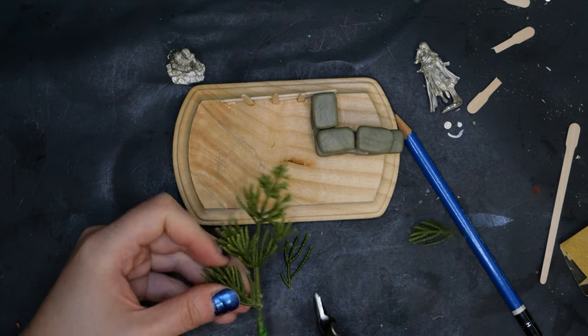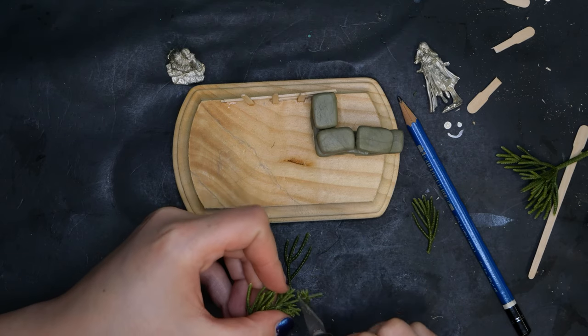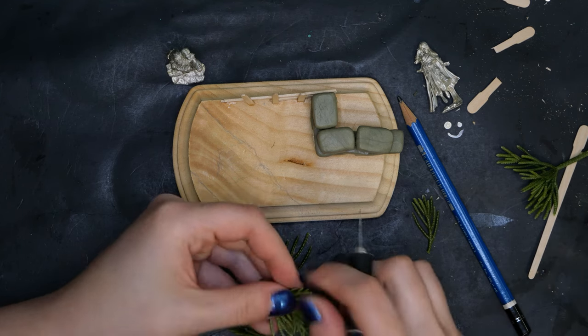I have these fake decor plants that I like to cut up to use as trees and bushes. If you trim and clean them off, they don't actually look that bad. Normally I spruce them up with flocking, but since I'm not painting this piece, we'll see how it goes later on.